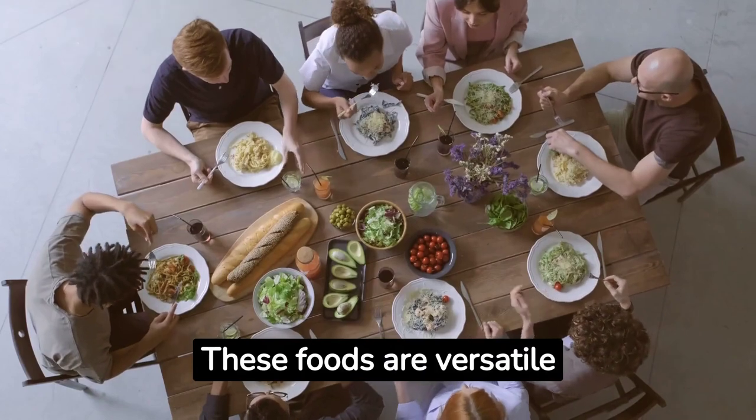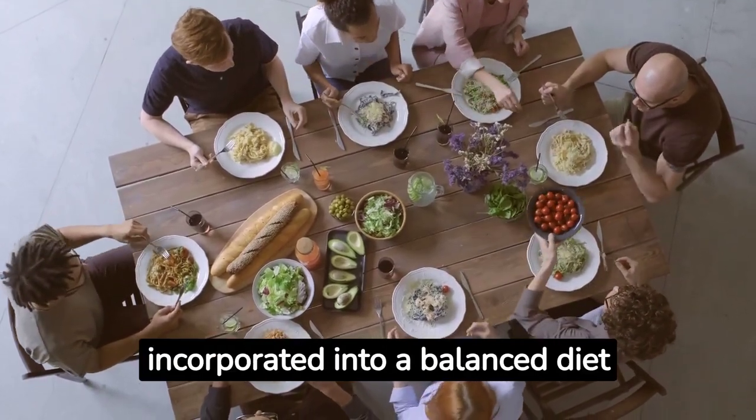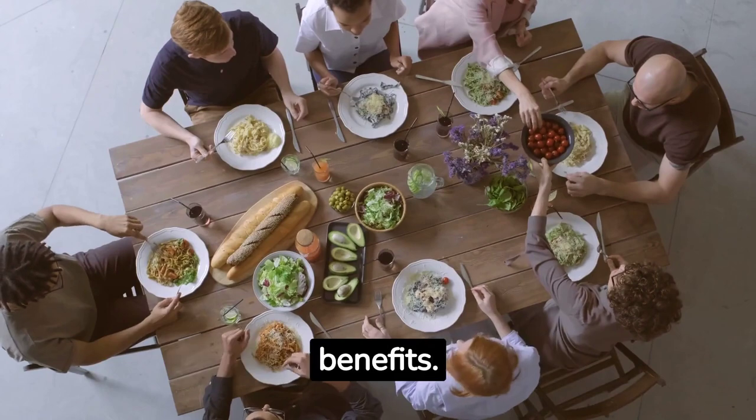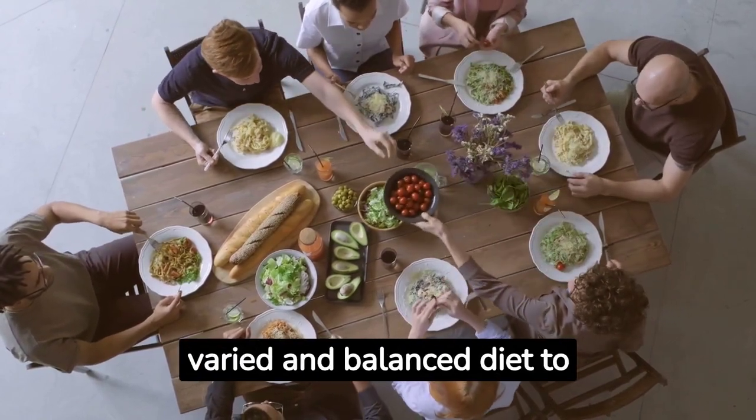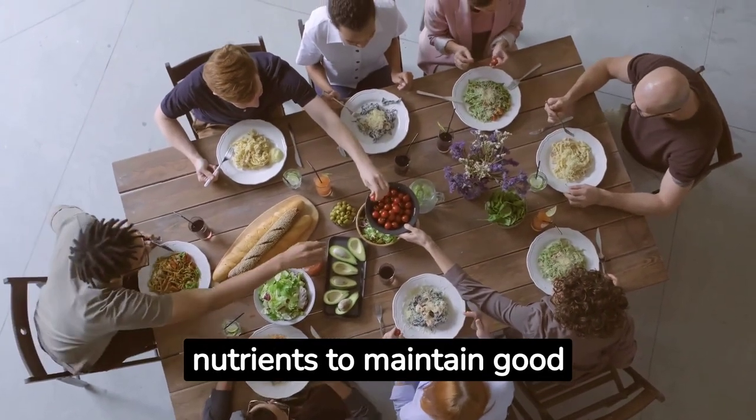These foods are versatile and can be easily incorporated into a balanced diet to obtain a variety of health benefits. It is important to enjoy a varied and balanced diet to obtain all the necessary nutrients to maintain good health.